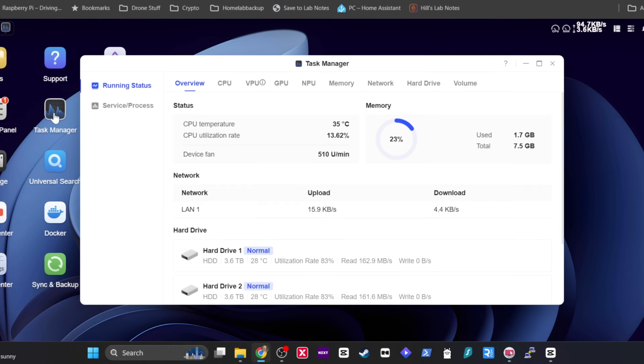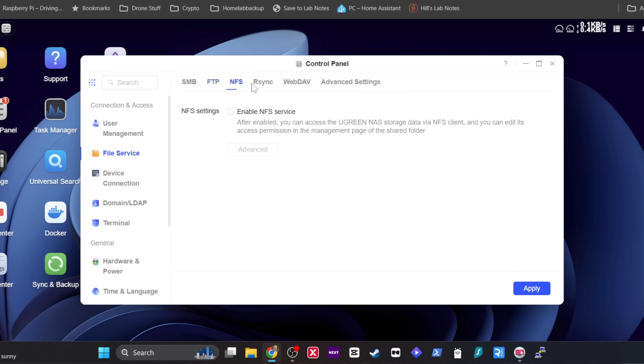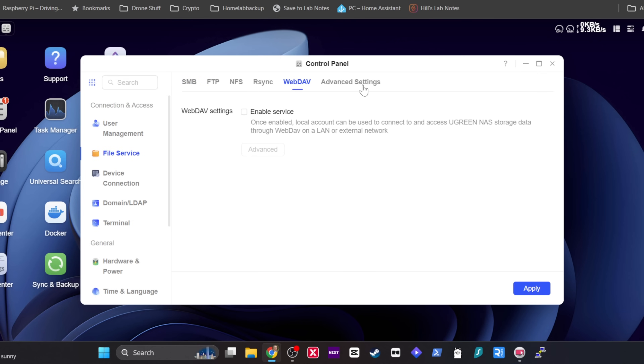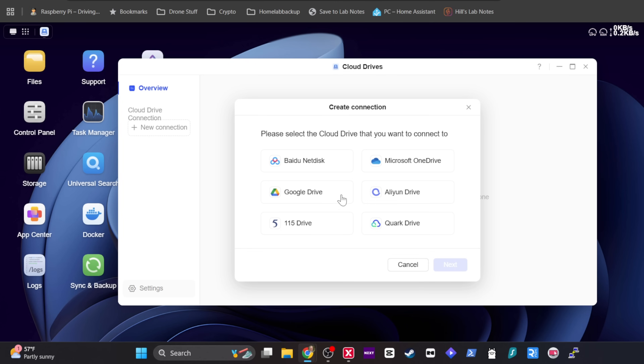The DH4300 Plus runs UGOS Pro, Ugreen's Linux-based NAS operating system. It covers all the basics like drive health, RAID setup, snapshots, and file sharing over SMB, FTP, or WebDAV. Ugreen NAS also gives you the ability to sync your data directly up to the cloud, with options for Google Drive, OneDrive, and other cloud applications. The setup process for cloud sync is super simple — just click your desired service and follow the easy steps.